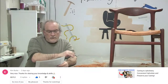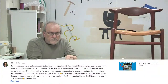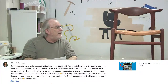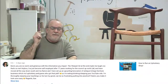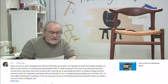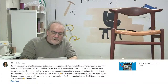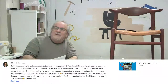This is from SG Kevin: 'You are so warm and generous with the information you impart. The Sharpie bit at the end made me laugh.' She was watching a Q&A from four or five sessions ago. She wrote: 'I've just become self-employed after 17 years of working for the council' - which is like working for the town in England - 'up north in the UK.'